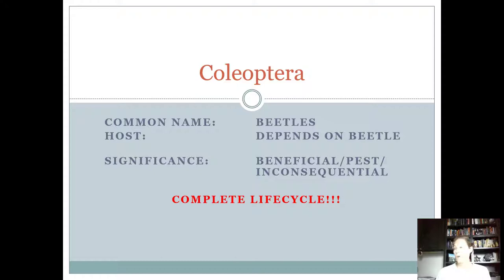What you should know about Coleoptera is that they're all beetles. The host is going to depend on the beetle. This is the largest group of insects with the greatest variety among them. They all have a complete life cycle, which means they have four life stages: an egg, a larva, a pupa, and then an adult. They all have chewing mouthparts as the larva and as the adult, and they can be beneficial, a pest, or inconsequential for the species we need to know for the contest.